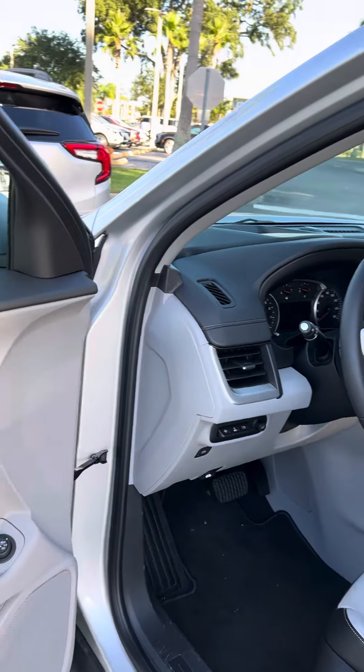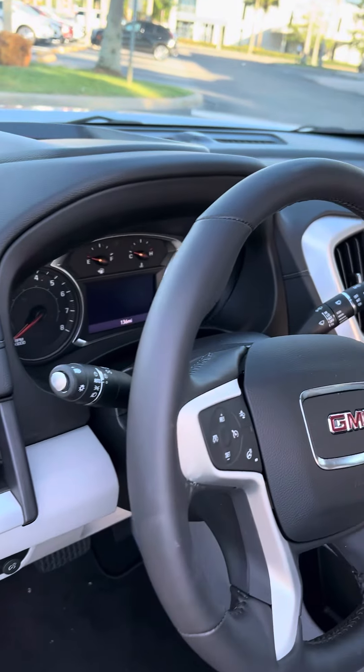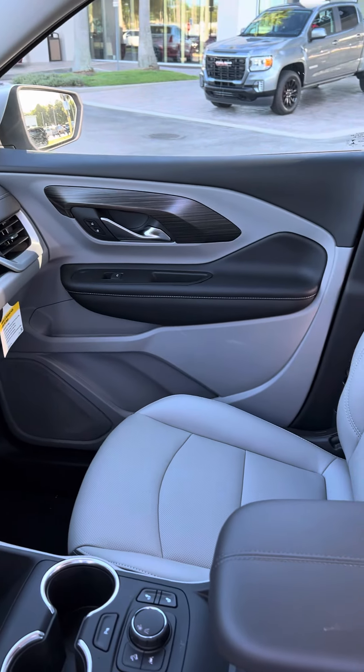The interior is sporty — the controls are very well placed and they're very user-friendly. It does have spacious and comfortable seating.